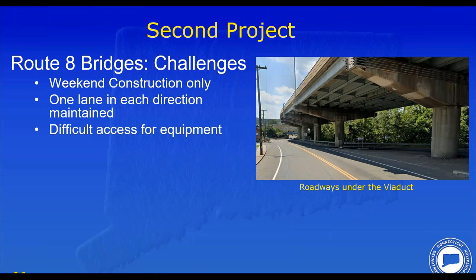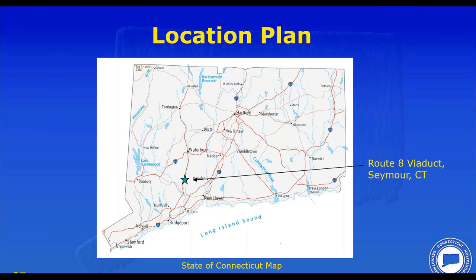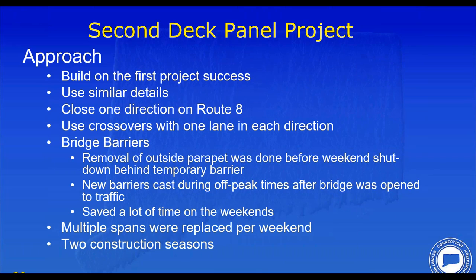The challenge was we wanted weekend construction only. Given that the first bridge took 42 days to do six spans, we figured we could replace a span in a weekend using this system. The approach was to close half the bridge every weekend and give the contractor one half of the structure. We would do a crossover, put one lane in each direction on half the structure, and work from top down since access from below was rather difficult. Bridge barriers were cast after the weekend using temporary barrier in the shoulders, then reopened Monday morning.